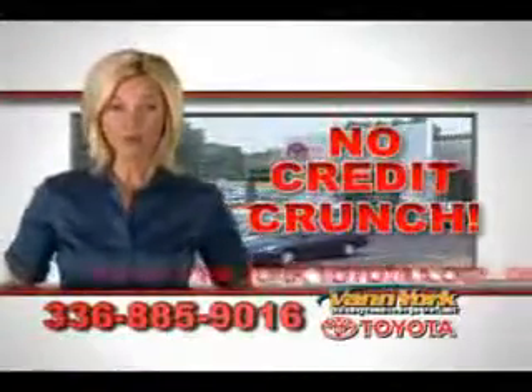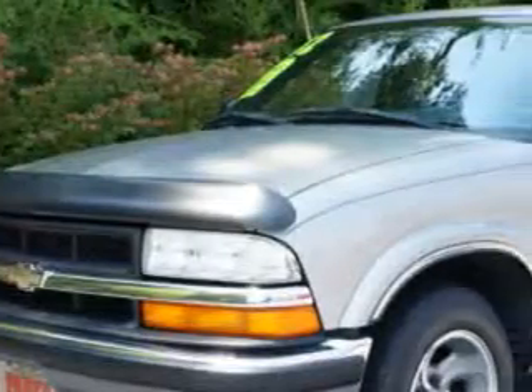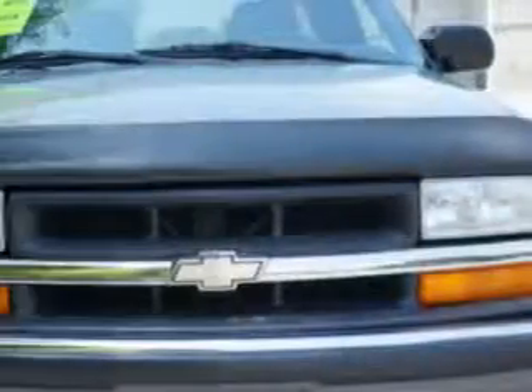There's no credit crunch at Van York Toyota — millions of dollars to lend. Experience this Sandalwood Metallic O2 Chevrolet S10 Extended Cab LS.